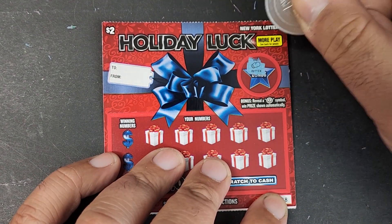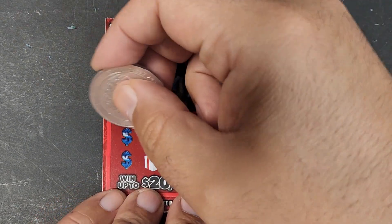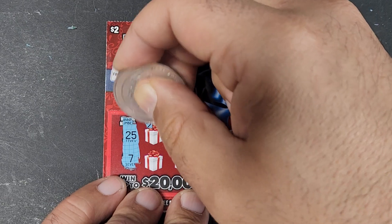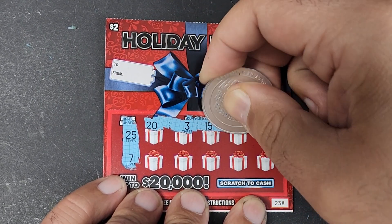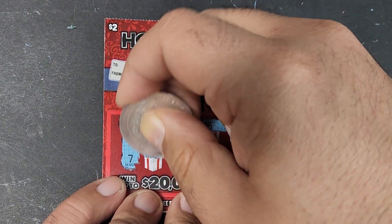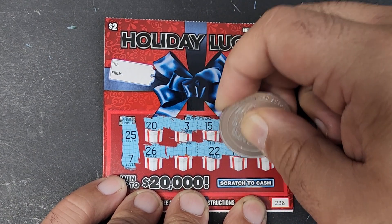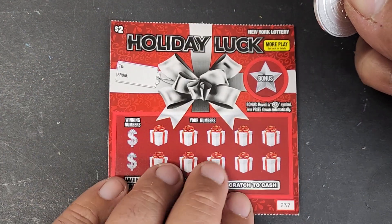Let's see what we got here — Holiday Luck ticket number 238. We need a coin. We got the mitten, and the mitten is on the ticket. We won on the last one with a mitten — maybe we'll win on this one. Maybe that's what it means: if you get a mitten symbol up there, you get a winner. Numbers down here: 20, 3, 15, 9, 28, 26, 1, 22, Jardine, 16. All right, that was not a win.